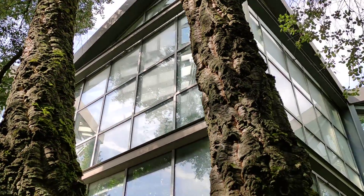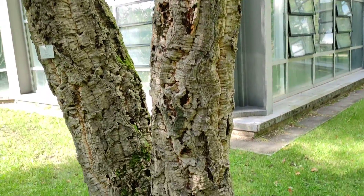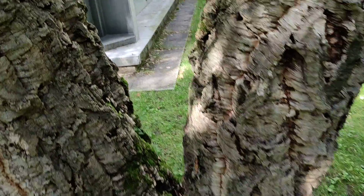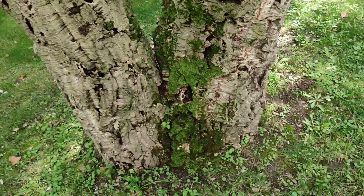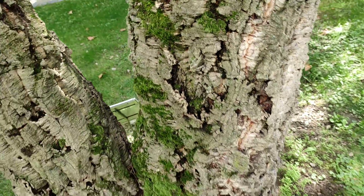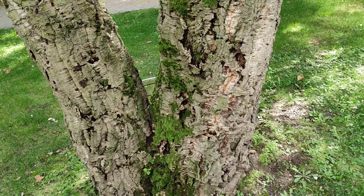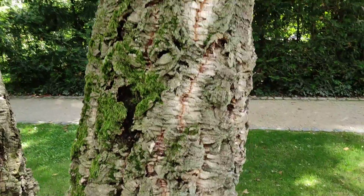Let's start with this incredibly nice cork oak — this must be one of the biggest specimens in all of Germany. Look at this: at the base it's maybe 80 centimeters, and the biggest stem is maybe 45, almost 50 centimeters.